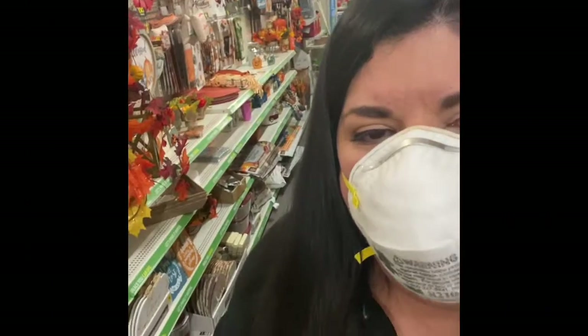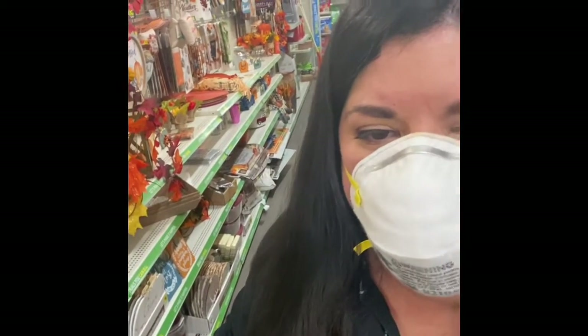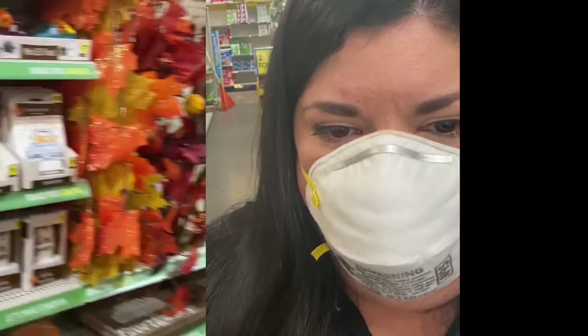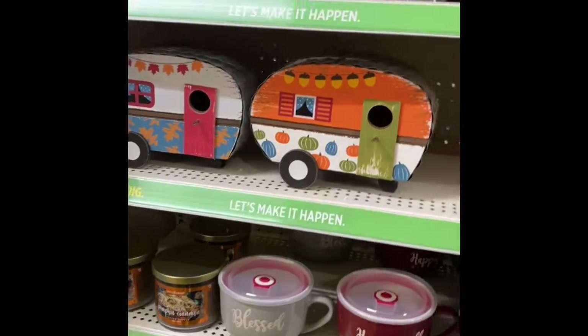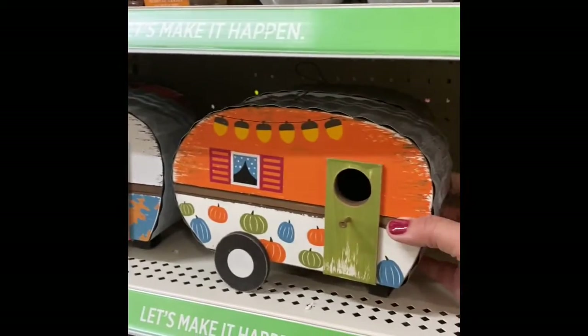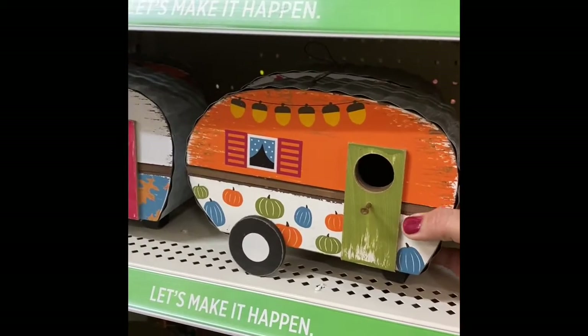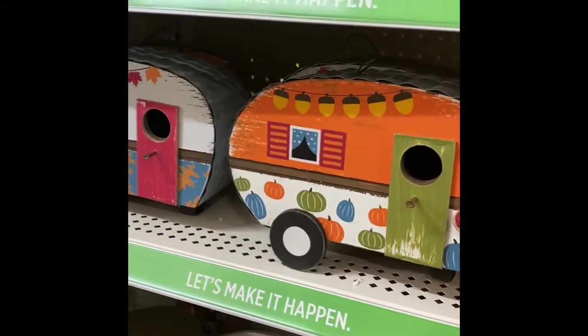Hi guys, we're here right inside Dollar General and this is the aisle for the fall decor. It's not that much — I think it's because the season is just starting. I'm going to show you really quick what they have, starting with this because it caught my eye. So beautiful — these are like bird camper birdhouses, shaped in a camper way, and they're five dollars.